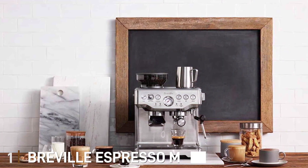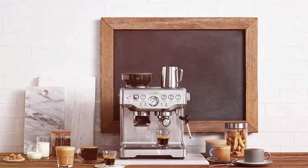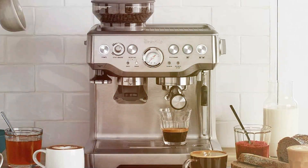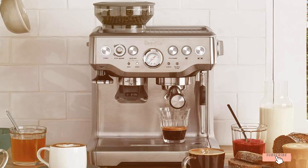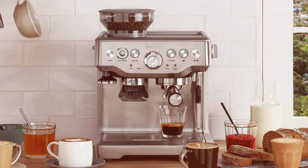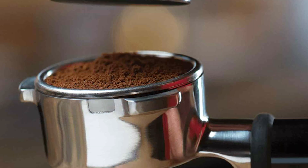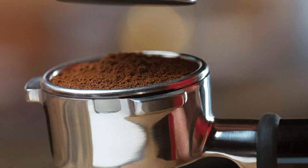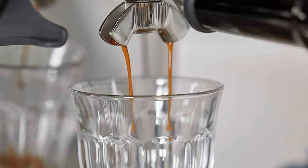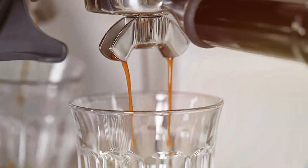Kicking off our list at number 1, we have the Breville Espresso Machine BES870XL. This machine is a true workhorse, combining style with functionality. The sleek stainless steel design not only looks great on any countertop but also ensures durability. What sets the BES870XL apart is its integrated bar grinder delivering fresh espresso with every shot. Breville has outdone itself — the intuitive interface makes it easy for beginners while the customizable settings are a dream for more experienced baristas.